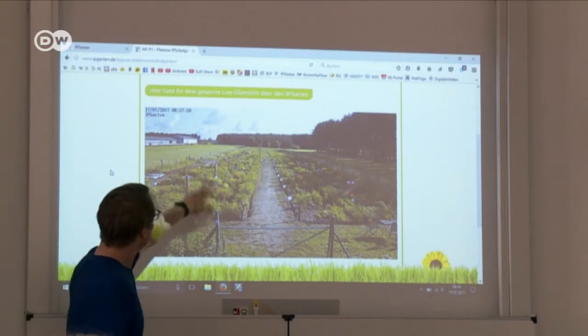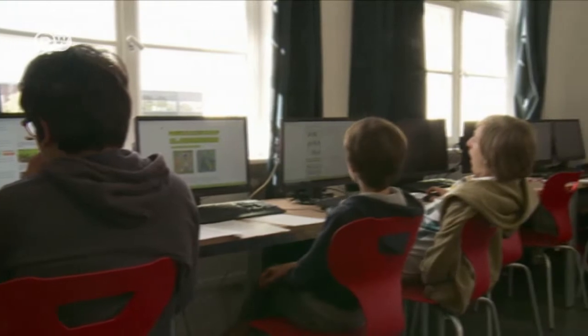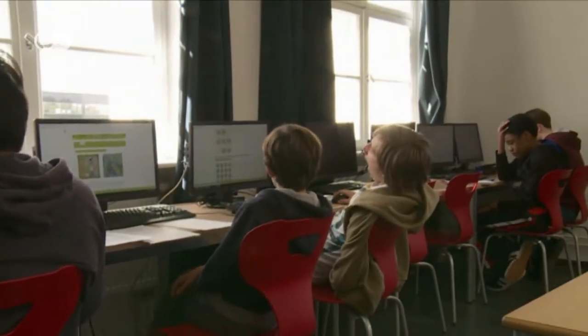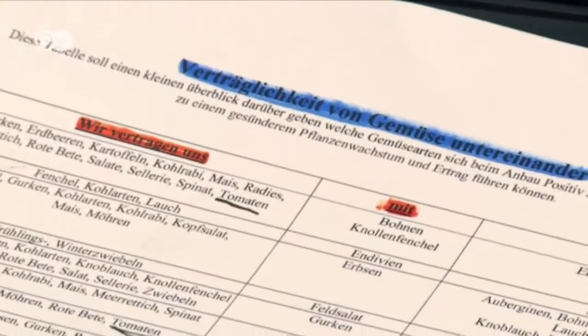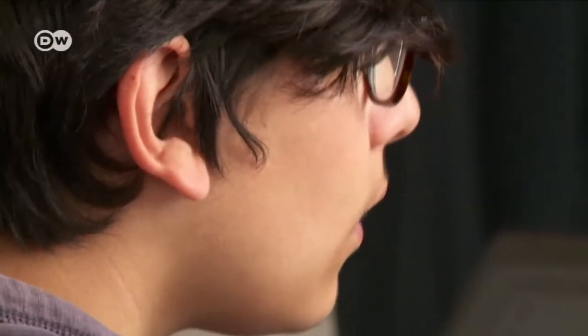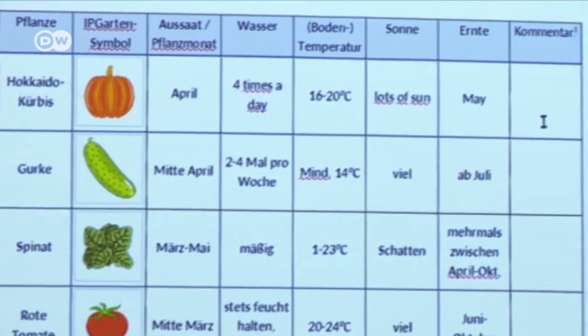The class's IP Garden project is part of its science and technology curriculum. Today's lesson is about plants, and the students are learning which types of vegetables are best planted next to each other. The broader message is: how can I feed myself properly without harming or being unfair to others — in Africa or other places — and without damaging the environment?